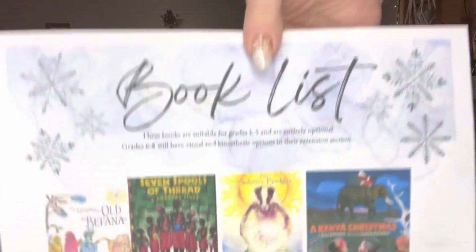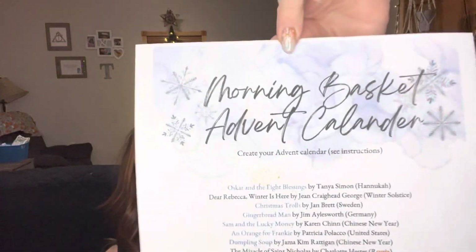My book list for the very first time is a little different than normal. Usually I have all these amazing books I've found from the library or have around the house. However, I'm using the Barefoot Within the Trees Christmas Around the World Secular Christmas Unit this year for our unit study. This unit study came packed full of amazing book lists and an additional advent calendar book list, and the best part is almost all the books are sourced as a YouTube read-aloud.